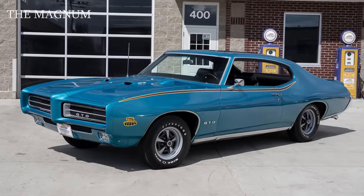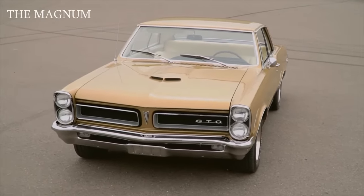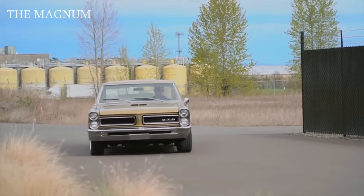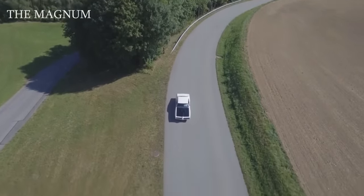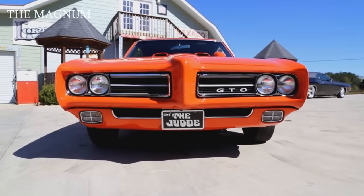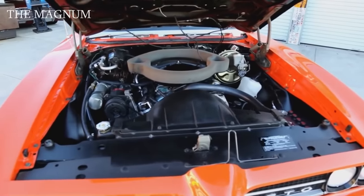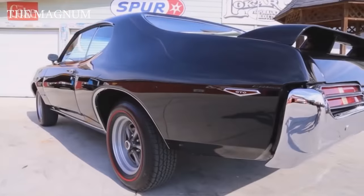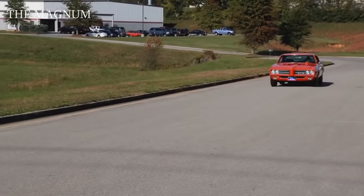1969 Pontiac GTO Judge. In the early 1960s, Pontiac was the leader in the manufacture of muscle cars. Often, the GTO was called the first muscle car, but by 1968, the car had too many competitors. Then there was the idea to create a cheaper version of the GTO with a smaller engine of 350 cubic inches. Chief Engineer John Delorme did not approve of this venture. In his opinion, the GTO could not have such a small engine.